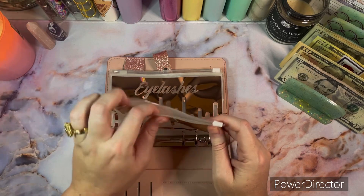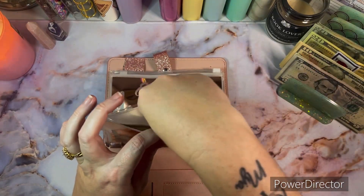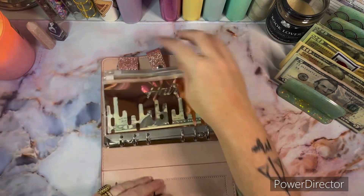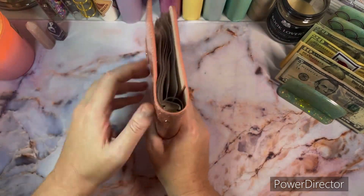Now on to the beauty binder. Hair is going to get $20. I just went to my appointment so I used all the money that was in there before.